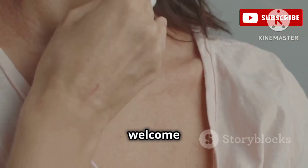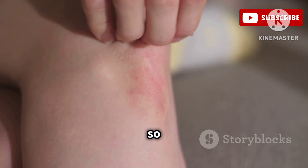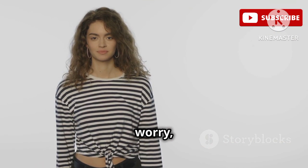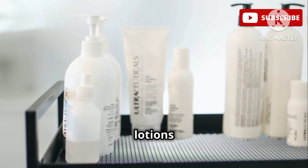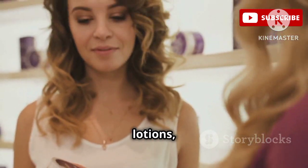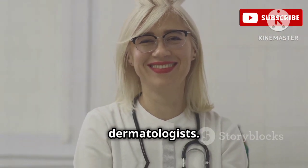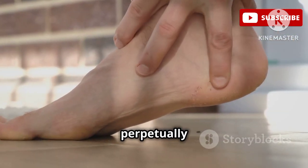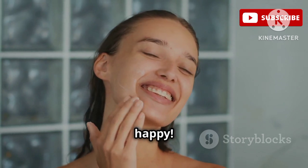Hey everyone, it's Anjali here and welcome back to the channel. Today we're tackling a skin concern that I know so many of you struggle with: dry, itchy skin. But don't worry because I've got you covered. We're diving deep into the top 13 lotions that are absolute game changers for dry, itchy skin. These are all backed by science and recommended by dermatologists. So whether you're dealing with a little bit of dryness or your skin feels like it's perpetually parched, this is the video for you. Let's get your skin feeling hydrated, healthy, and happy.